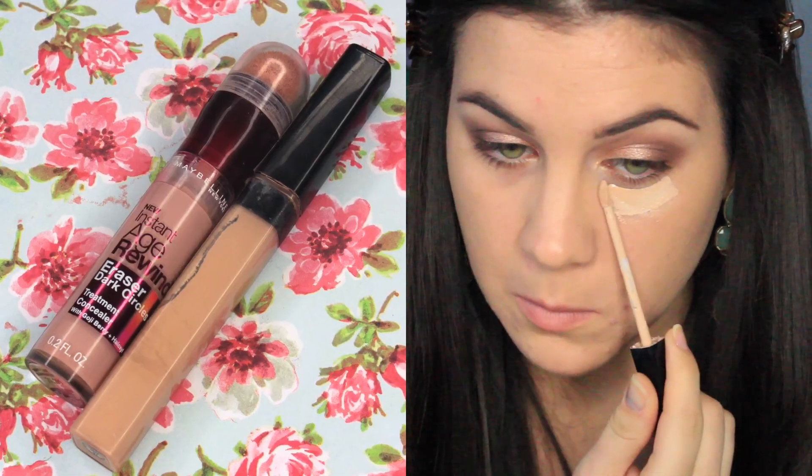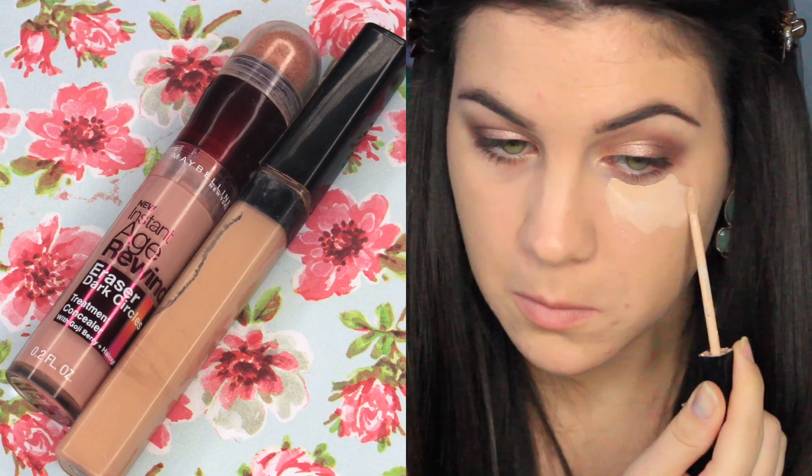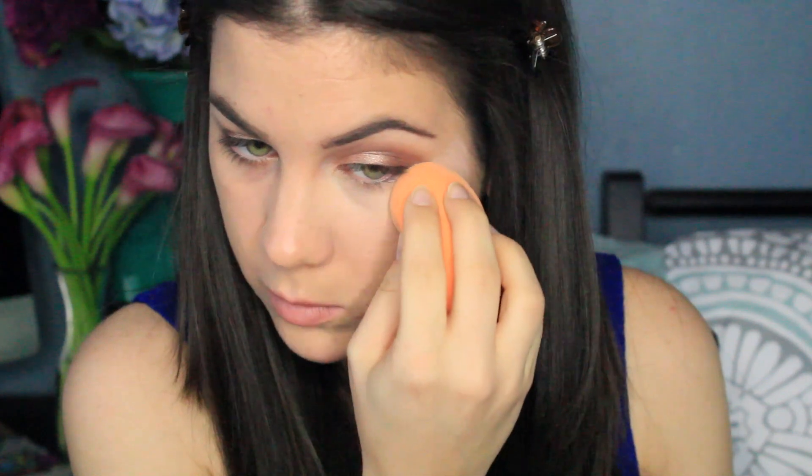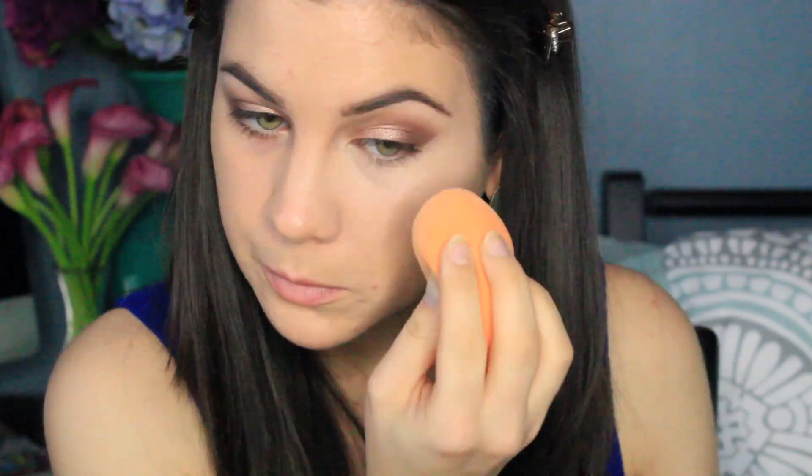For concealer today, I'm using the Maybelline Fit Me to cover up the darkness underneath my eyes, and then to brighten, I'm using the Maybelline Instant Age Rewind for dark circles — the brightener version. I'm cleaning up that eyeshadow edge with the damp sponge and blending everything out, and then I'm going to quickly do the same thing to my other eye.